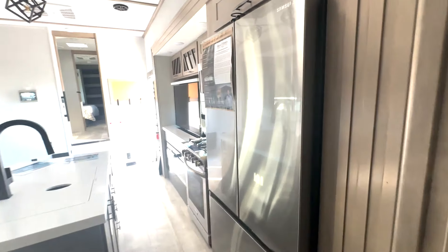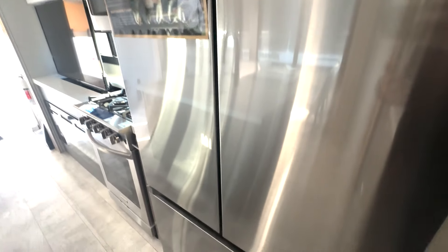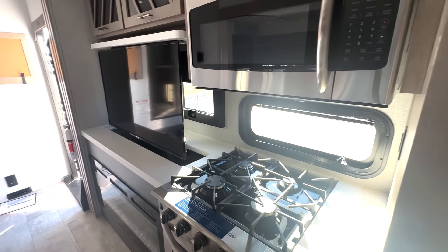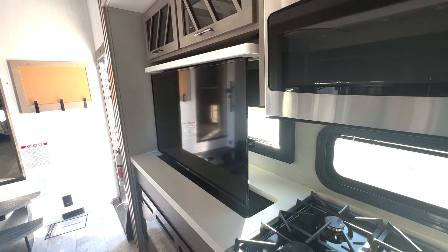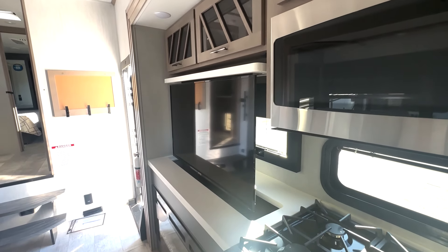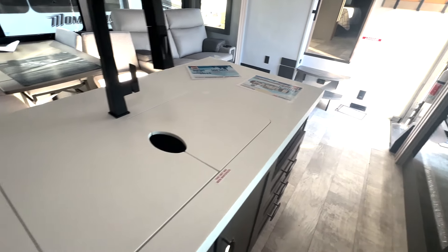You're also going to have a half bath, so you have an additional bathroom in here. Stepping out into your kitchen, you've got this huge fridge right here, so you're going to have plenty of food storage, freezer down below, four burner stove here and microwave up top. You've got your TV on that lift system so it's out of the way when you're not using it.